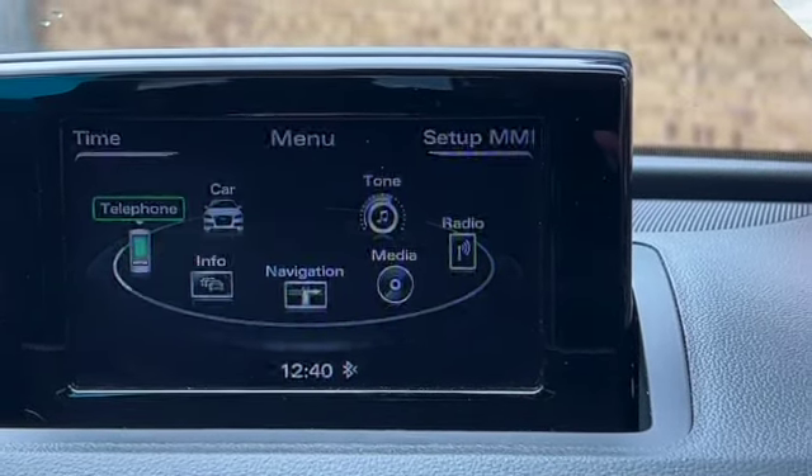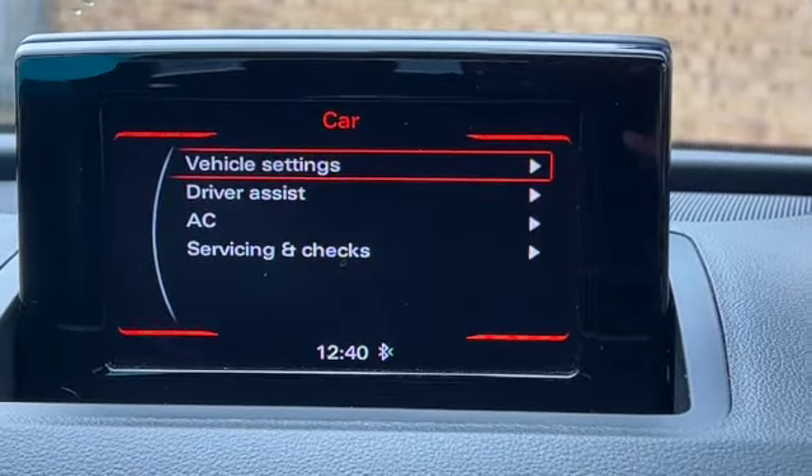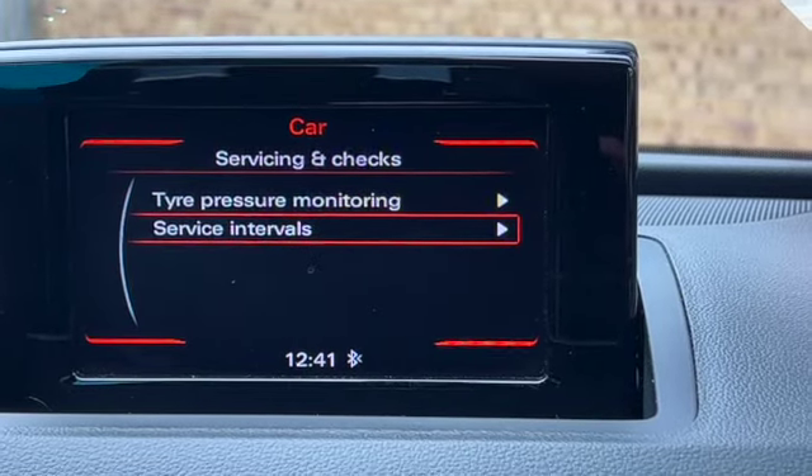Scrolling back, you've got traffic information for when you set up your satellite navigation, Bluetooth telephone, and it's nice and easy to pair your mobile phones. Scrolling across to the car settings, you've also got your servicing and checks so you can get down to the service interval to see when the next service or inspection is due.